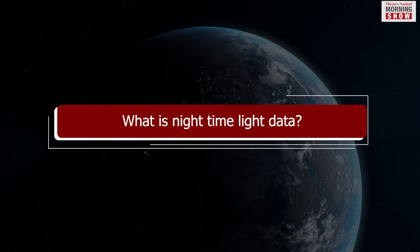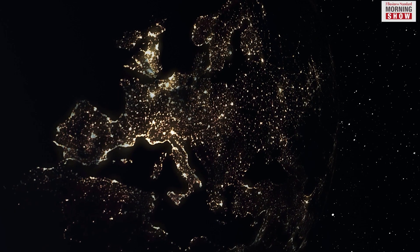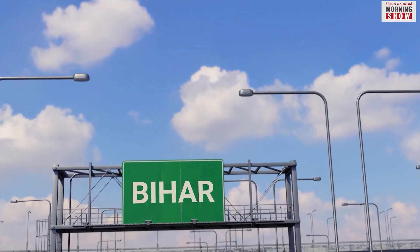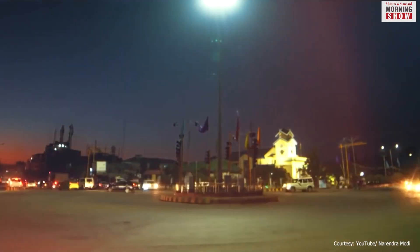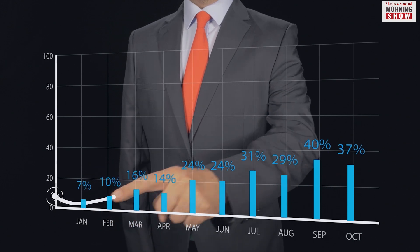Night light data is a numerical measure of the brightness of the earth during the night. This is calculated by capturing visible light with the help of satellites. In some states like Bihar and Manipur, the jump has been over 400%. Ladakh, Kerala, Arunachal Pradesh, Madhya Pradesh, Uttar Pradesh and Gujarat have also shown impressive growth.